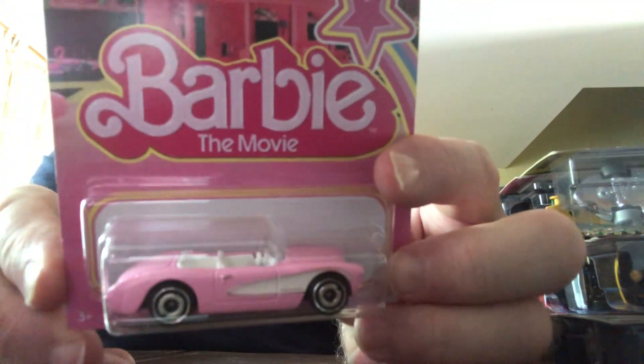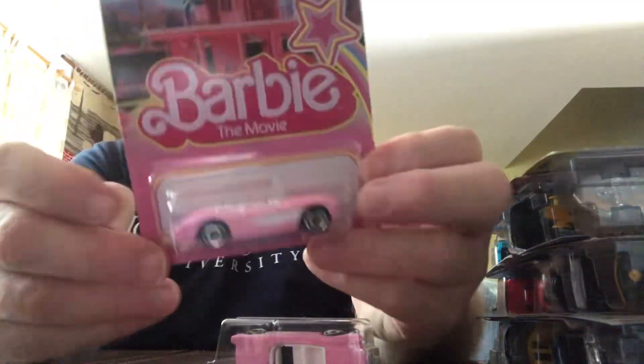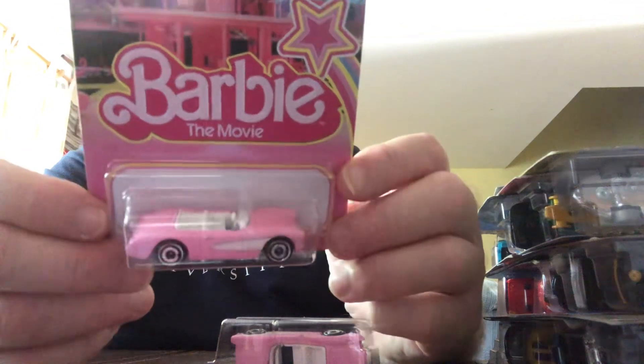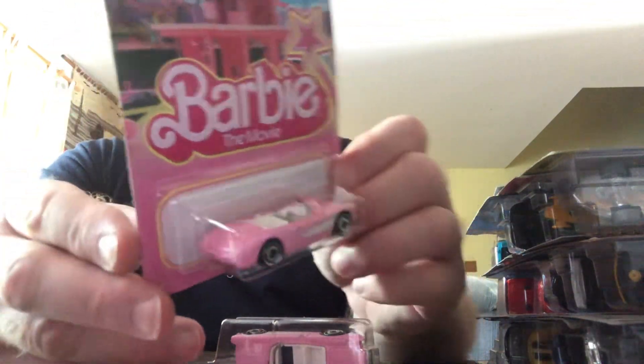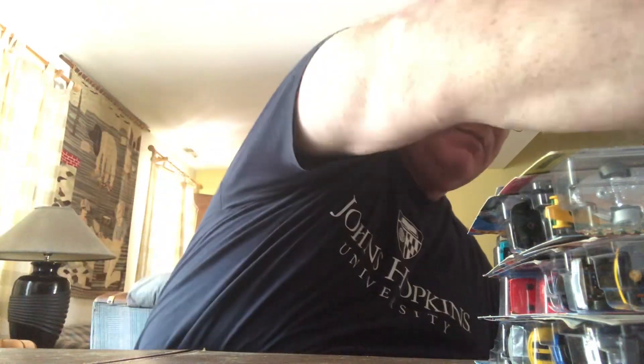I did pick up some premium at Target, but I want to go over those last. At my supermarket Sunday, I found these — this is the Hot Wheels Barbie Corvette from the movie. They had plenty of them, but I only picked up two. I only need two — I figured I could open one and set the other one aside. They had like a whole case they dumped out into a dump bin. Hot Wheels Barbie from the movie — it's coming out. I think Margot Robbie plays Barbie, if you're interested in the movie. The movie doesn't interest me.